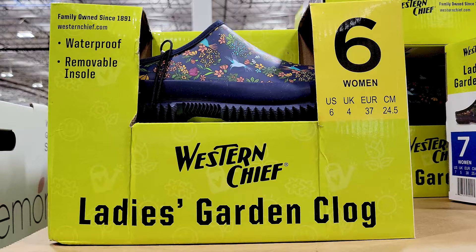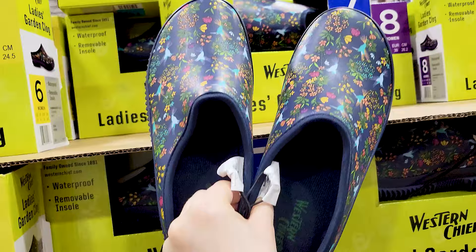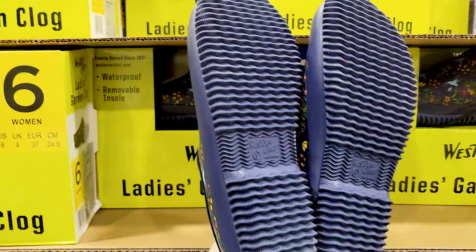These garden clogs might be a returning item — I think I've seen them before. But let me know what you think of this video and if I missed anything. I know different Costcos have different items, but if you've got this far, thanks for watching.